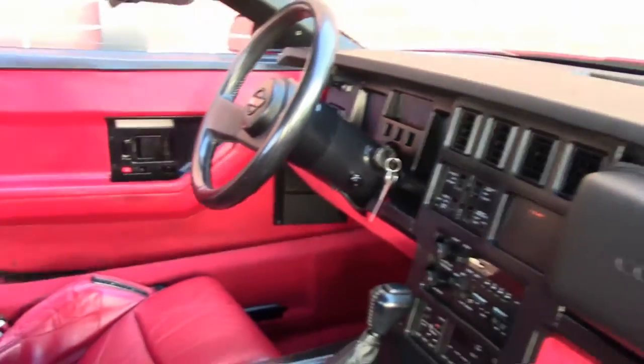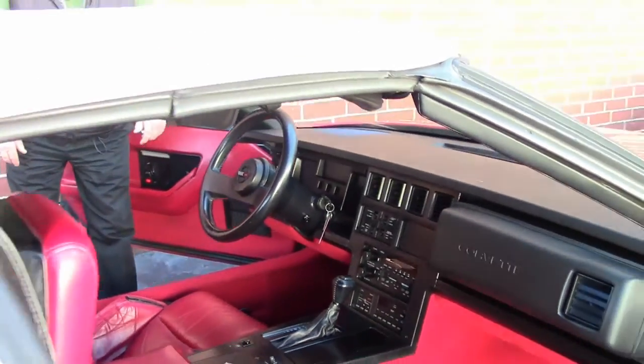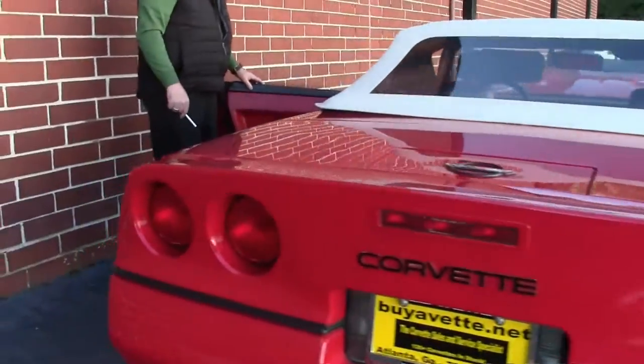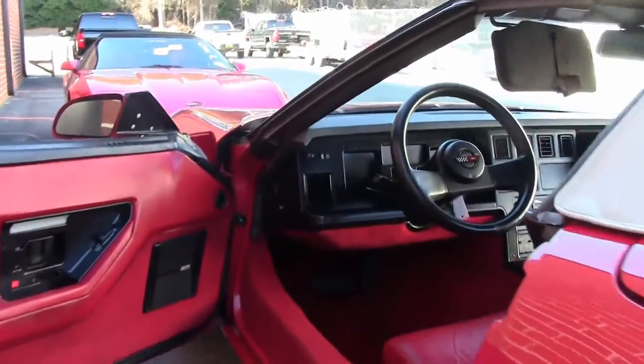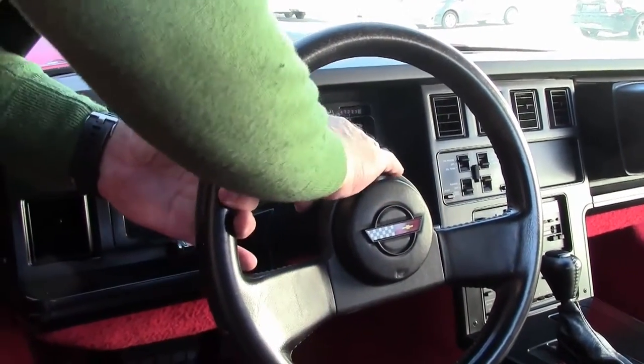I'm gonna come around here and open up the driver's side so you can get a look at the controls for the seats. It has all kinds of buttons, and the windows are not on the door on the 88 — they're on the console, the electric windows. Of course, this car has got both tilt and telescope.